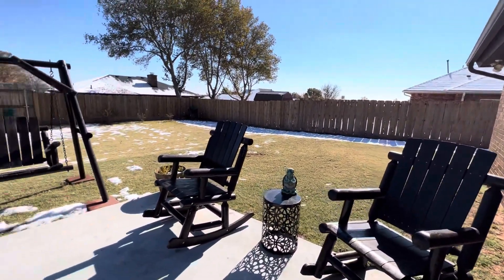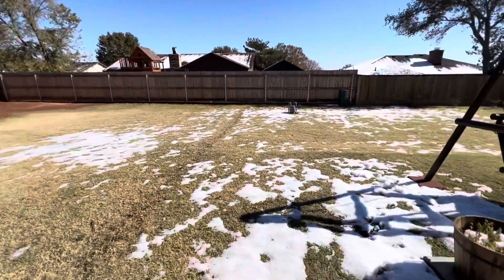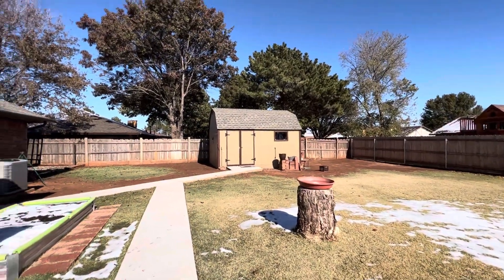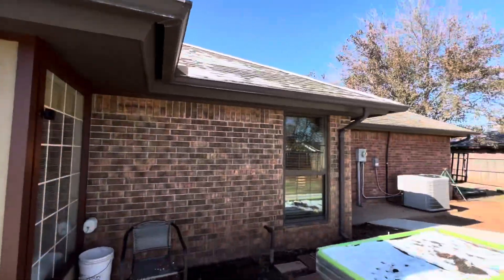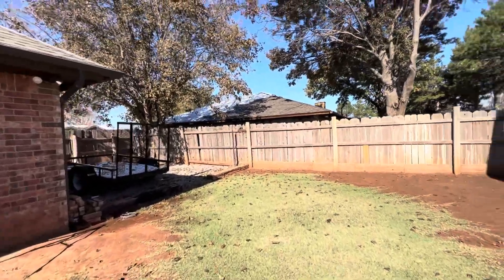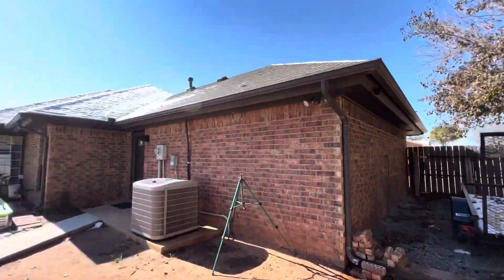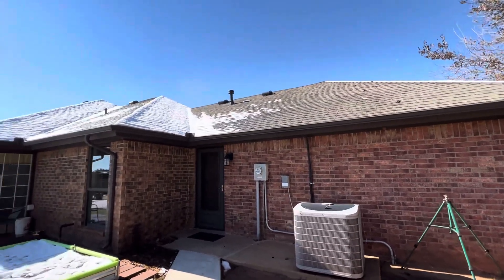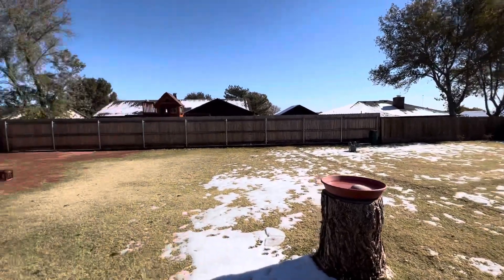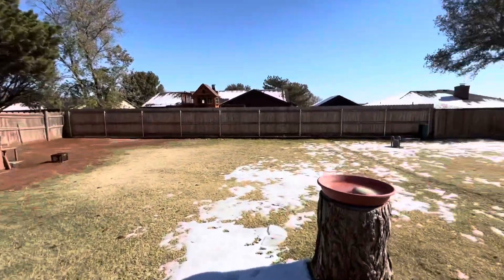They've done some work back here on the grass and took down a little fence to make the yard bigger. There's a little workshop and it's really nice in there too. The roof is newer — the shed roof as well, maybe about two years old; it's in the disclosures. They also added a new sidewalk, had some trees removed, and planted grass that's still coming in.